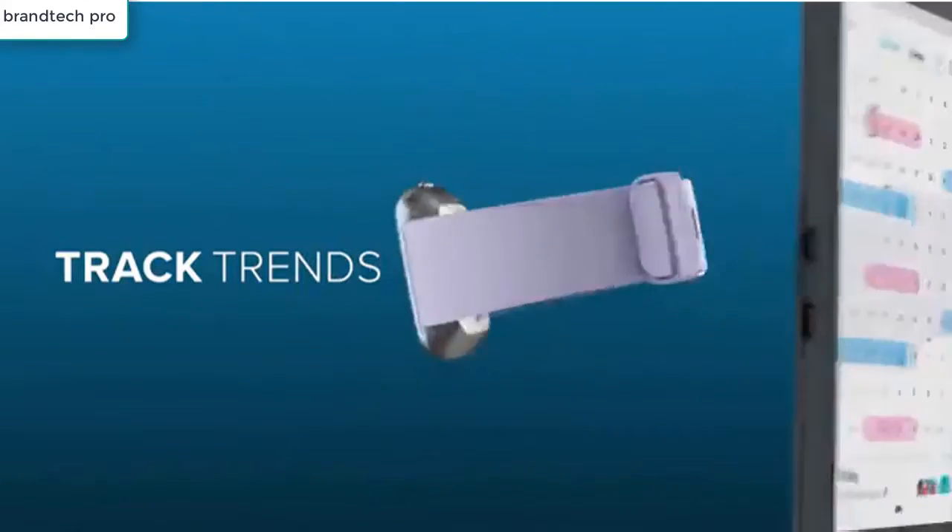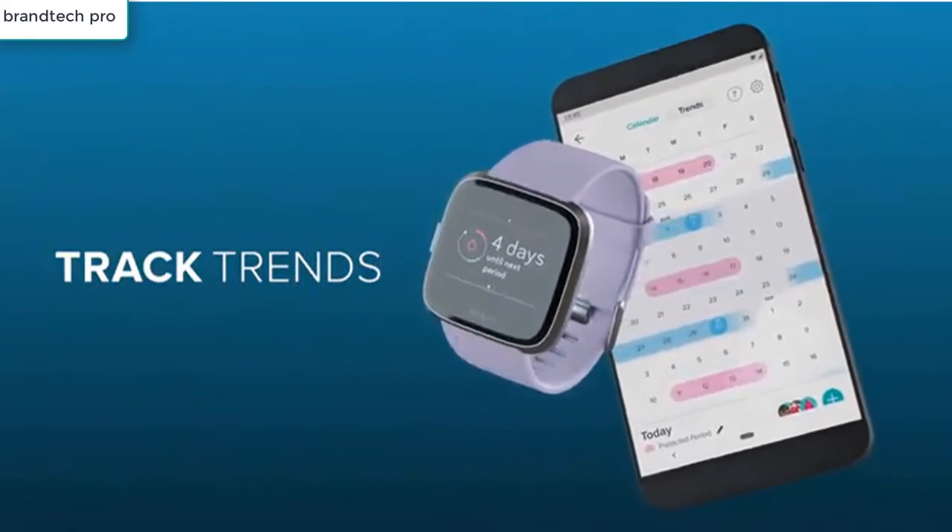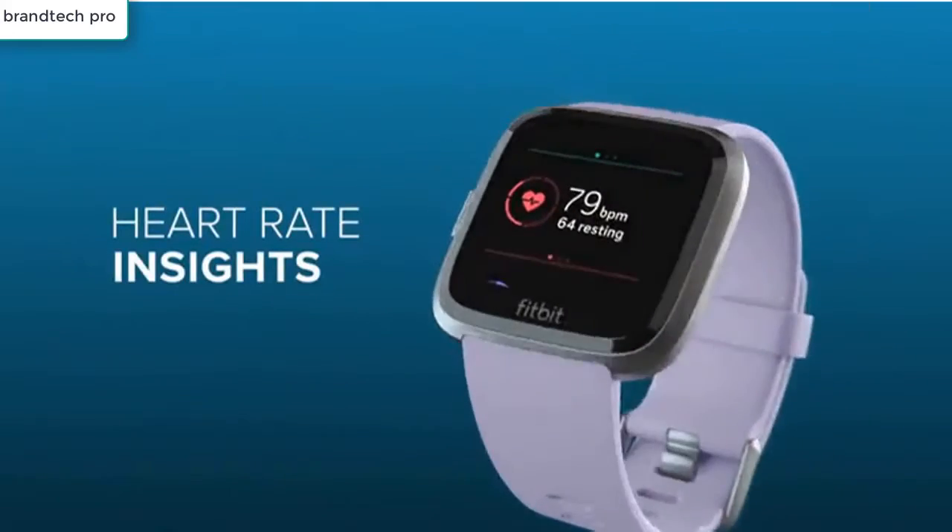Unleash a bolder you with the Fitbit Versa Lite, which helps you tackle each day and conquer it.